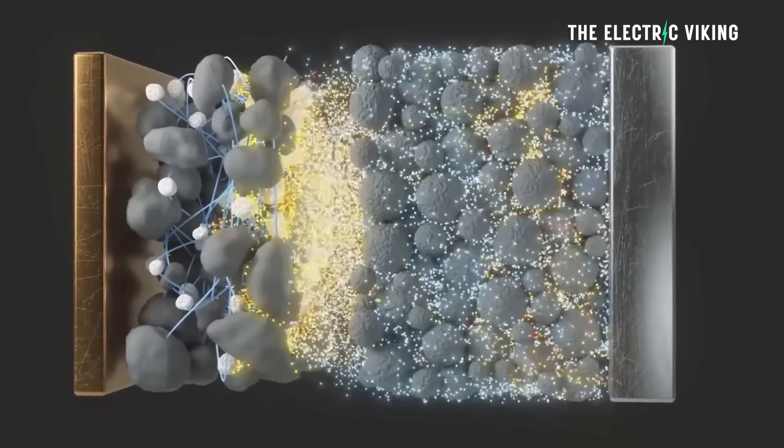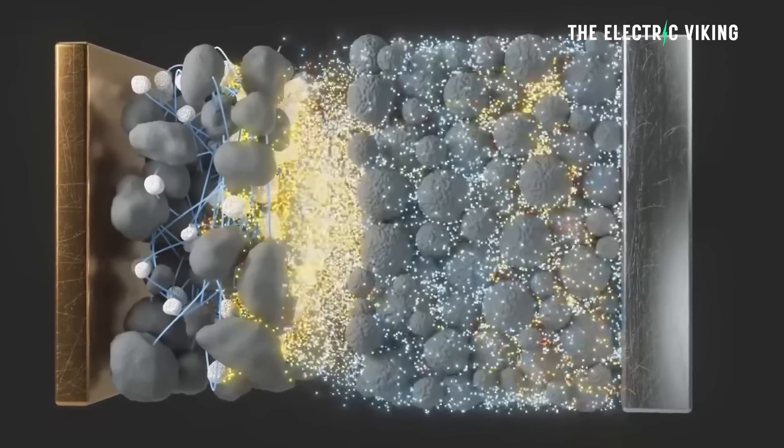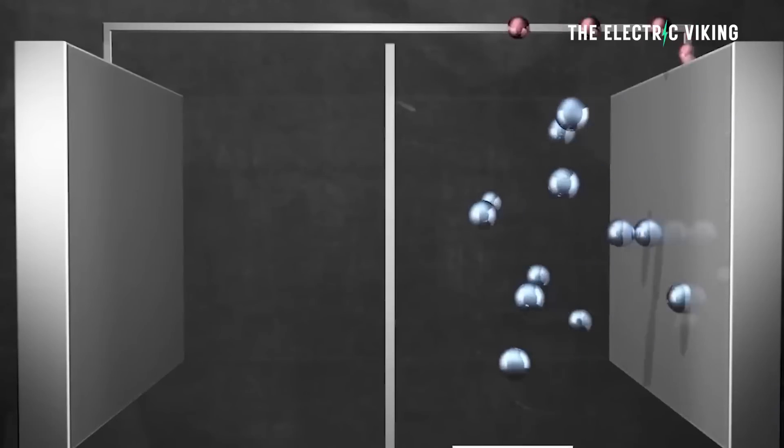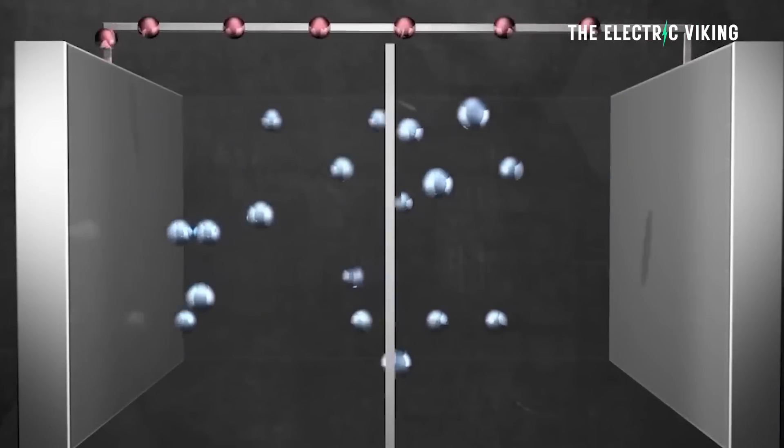Sela is the first to deliver a market-proven nanocomposite silicon anode that powers breakthrough energy density without compromising cycle life or safety. This American company could be at the forefront of the most energy-dense mass-manufactured lithium batteries in the world within 12 months.